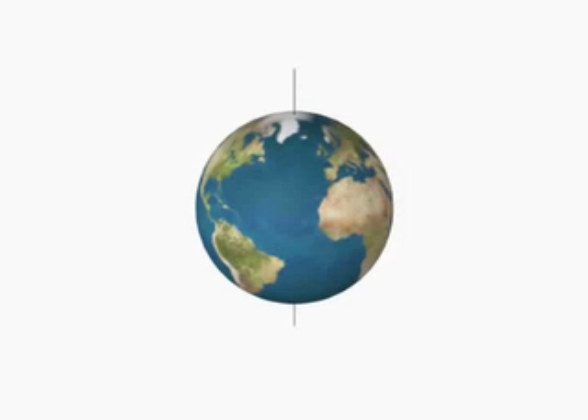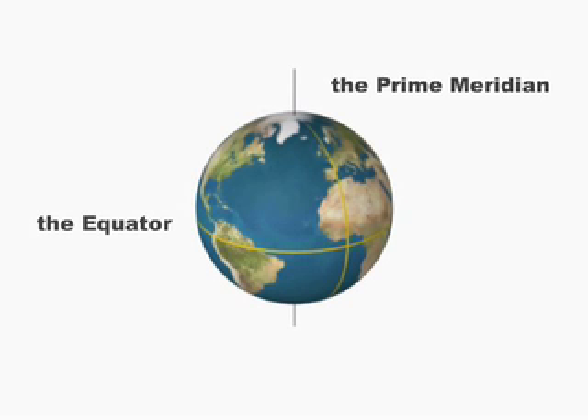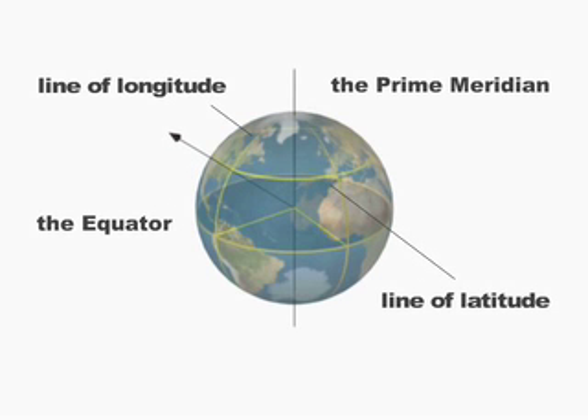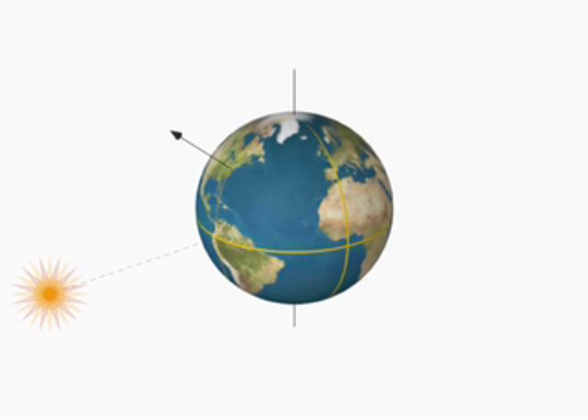Two numbers can describe every place on Earth: latitude and longitude. These are measured in degrees from two imaginary lines, the prime meridian and the equator. All points at a certain longitude are the same amount of degrees east or west of the prime meridian, and all points at a certain latitude are the same number of degrees north or south of the equator. We know from working with our watch that at noon here in Somerville, the sun is due south — that is, it falls on an imaginary line connecting north and south, a meridian.